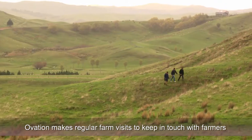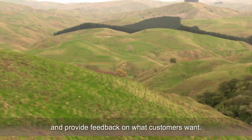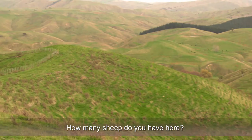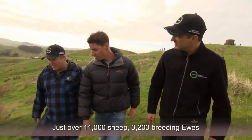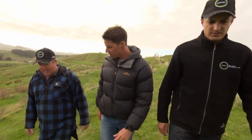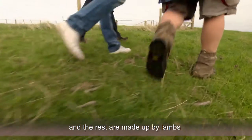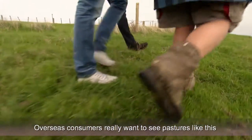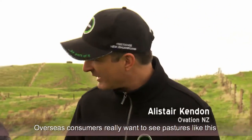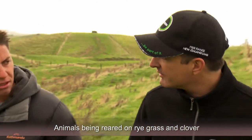Ovation makes regular farm visits to keep in touch with farmers and provide feedback on what customers want. We've got just over 11,000 sheep — 3,200 breeding ewes and the rest made up by lambs. From a consumer's point of view overseas, they're really wanting to see pastures like this, animals being reared on rye grass and clover.